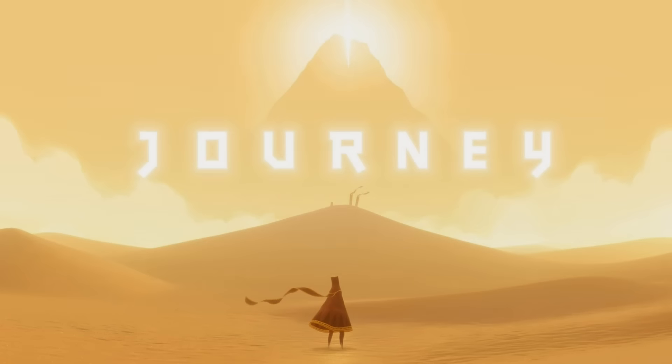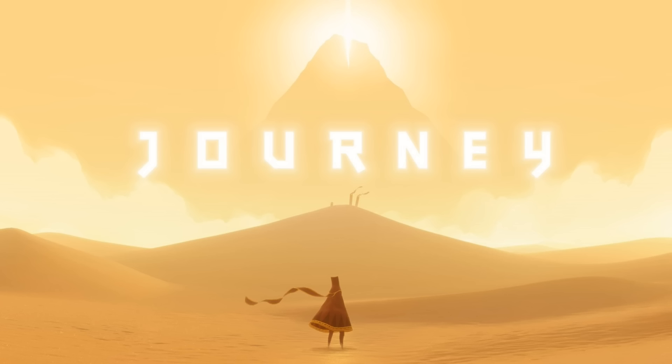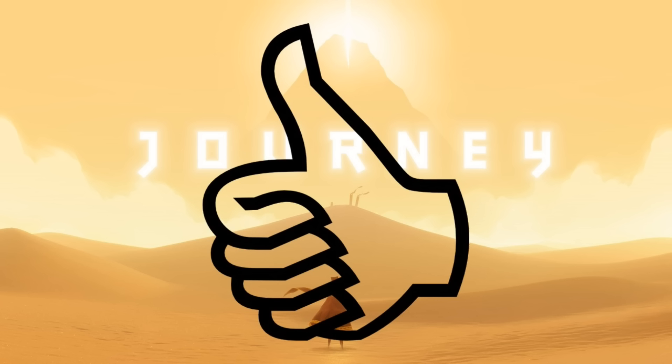Now, you've probably guessed and I've actually given away whether I should recommend this game or not, but let's do the formalities anyway. Journey — buy it or bin it? Fucking buy it. Journey!